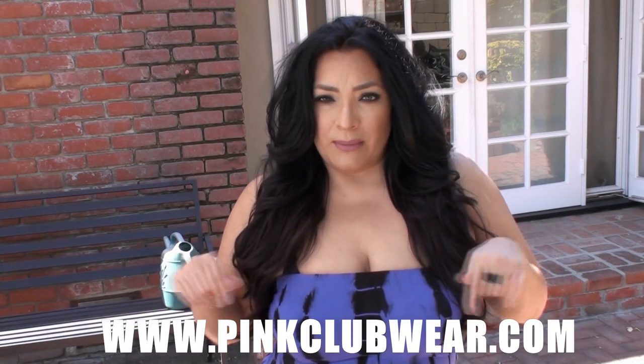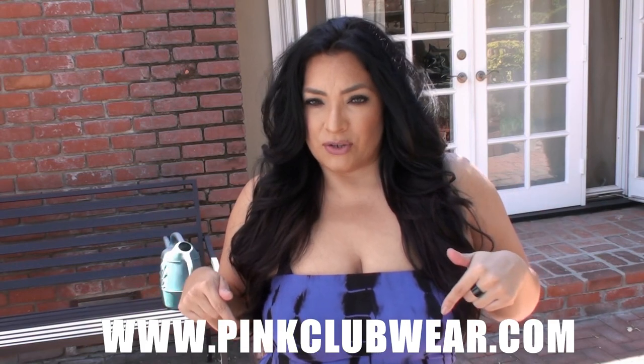Hi YouTube, this is Beauty Undergrad and today I'm going to be showing you another plus size outfit of the day. I will be showing you two different outfits and they're from Pink Clubwear. All the information will be down here at the bottom bar where to find these dresses. So let's go ahead and get started.